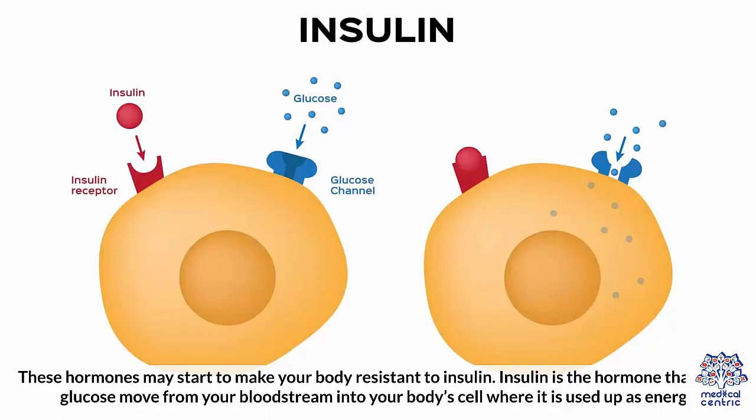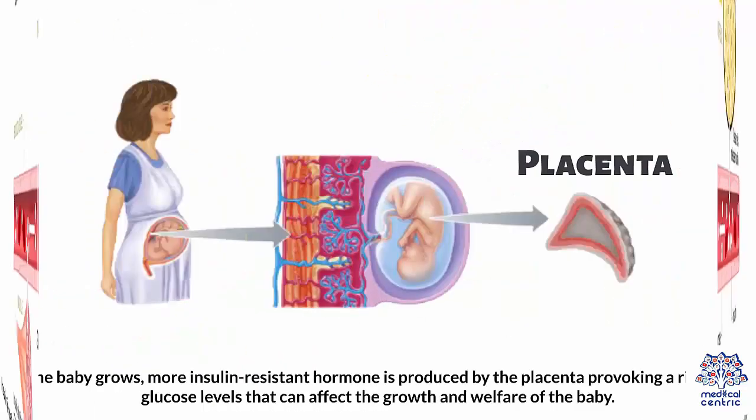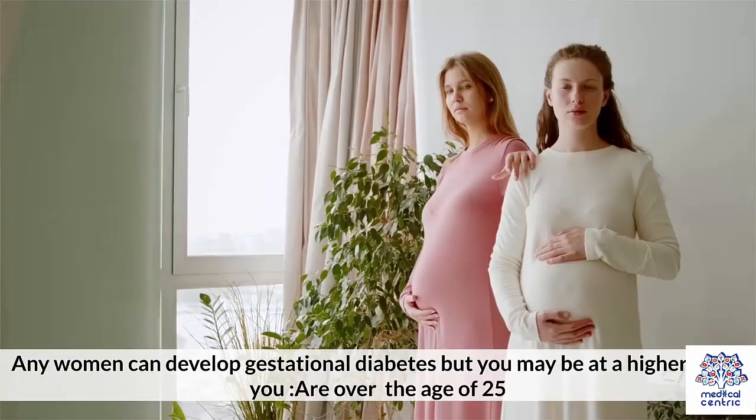Insulin is the hormone that helps glucose move from your bloodstream into your body's cells, where it is used up as energy. Insulin is made by specialized cells in the pancreas that allow the body to effectively metabolize glucose. As the baby grows, more insulin-resistant hormone is produced by the placenta, provoking a rise in glucose levels that can affect the growth and welfare of the baby.